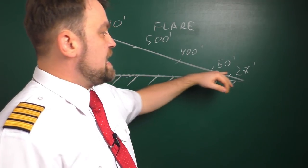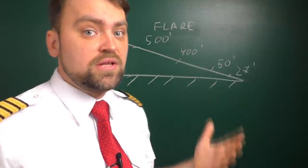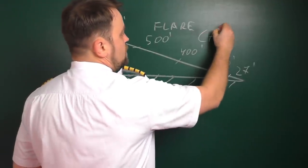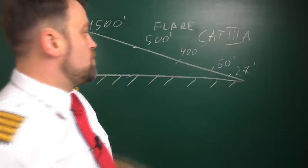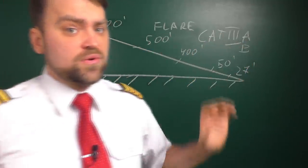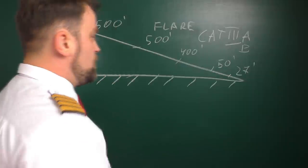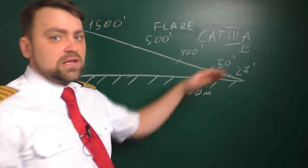At 27 feet, we have the retard — the throttles retard to idle and the airplane lands. The Boeing 737 is certified for Category 3 Alpha approach. In our airline there are some modifications where Boeing can land to Category 3 Bravo, but they're very rare and you have to pay quite a lot of money for that configuration. So usually it's Category 3 Alpha.